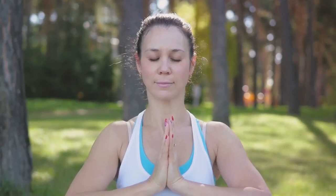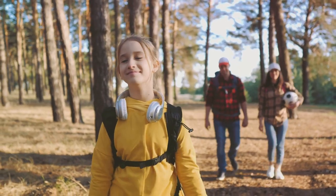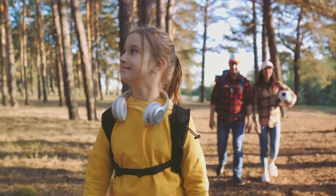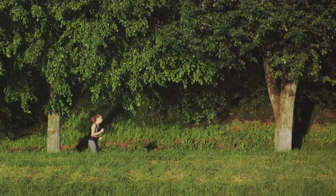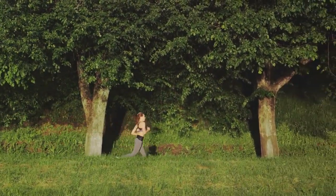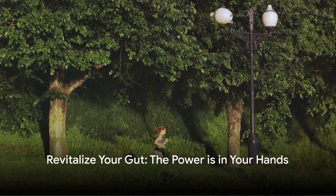Remember, the goal is not just to cleanse the colon, but to bolster overall gut health for a more vibrant and energetic life. It's a journey of nurturing your body from the inside out, of understanding the crucial role the colon plays in our overall health. So, as you embark on this journey, remember, every step you take towards a healthier colon is a step towards a healthier you. The power to revitalize your gut health is, indeed, in your hands.